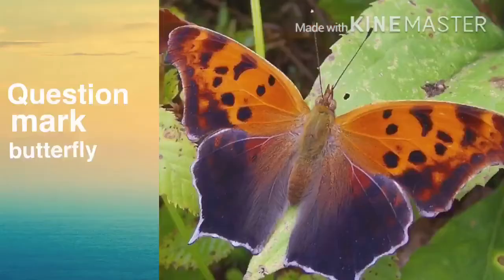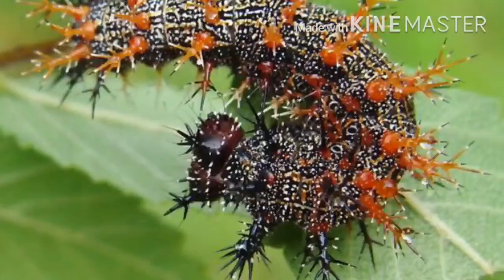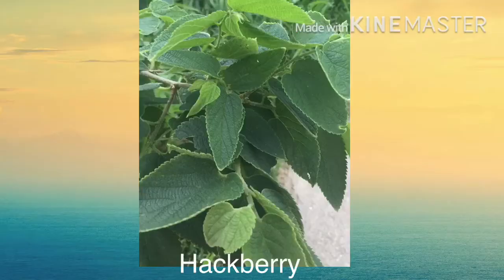Question mark butterfly. I have raised these butterflies a couple of times, and the black and orange caterpillar appears to have bristles on it, but it actually does not hurt to touch it. The larvae, like the red admiral, feed on stinging nettle, but also other plants such as elm, hackberry, and hops.